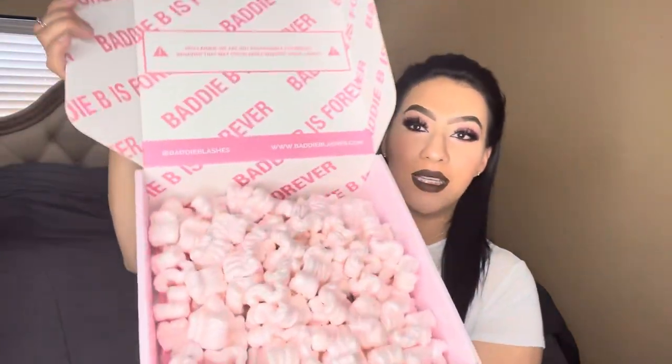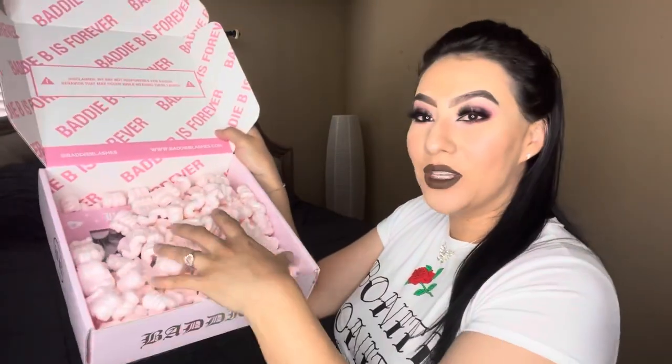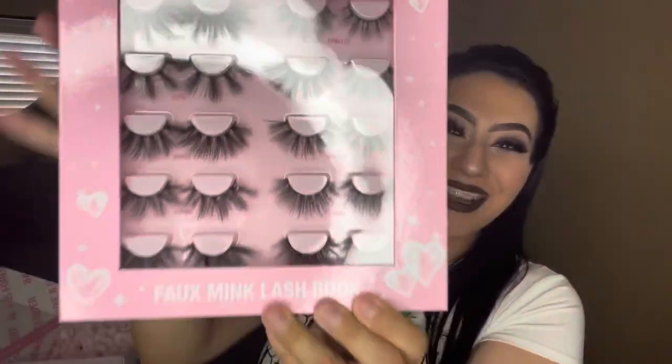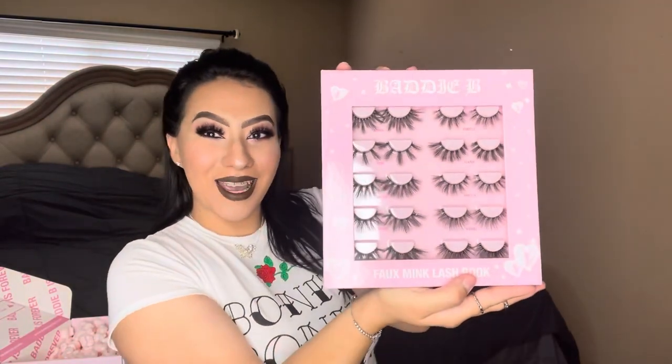You guys have probably already seen her video where she was trying on all her lashes, but I just wanted to show you guys how cute this is. I will be wearing her lashes as well — these are not hers so I'm not wearing her lashes yet. Look inside — it has all these cute little compartments. These are the Baddie B fox mink lash book and I'm so excited.